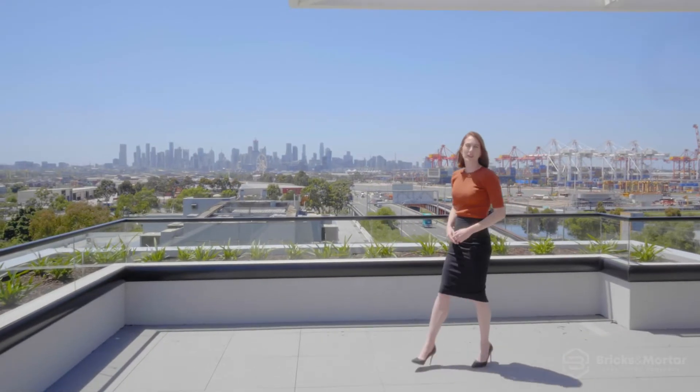Thanks for taking the tour. The team and I look forward to seeing you at one of the open for inspections, and if you aren't able to make it, please don't hesitate to call for a private appointment.